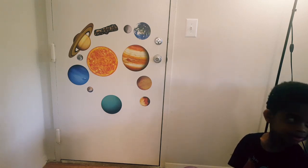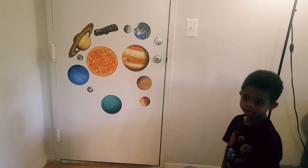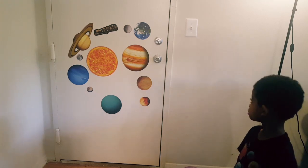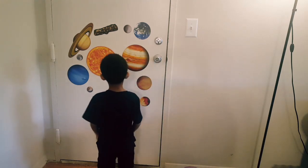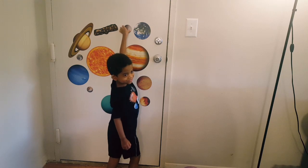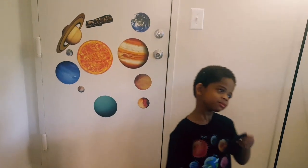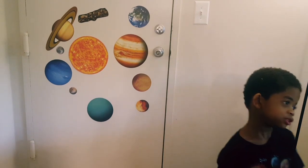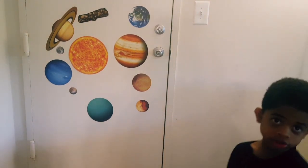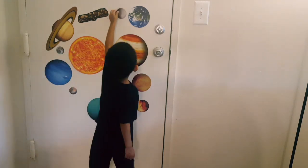We stuck the bag next to our door and it works, or you can put it on your refrigerator or a whiteboard — anything that is magnetic. Can you point to the planets for us and tell us one by one? What is that? It's my favorite planet. And what else? It orbits 88 days to go around the Sun.